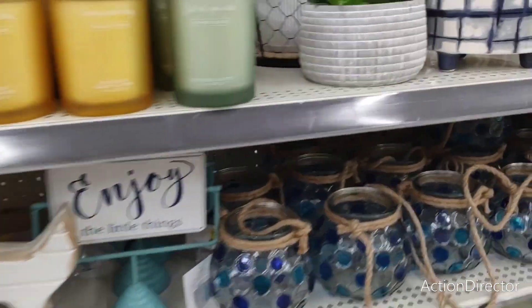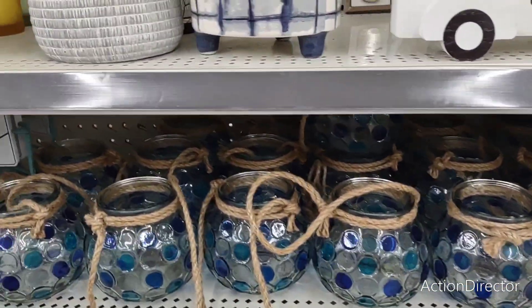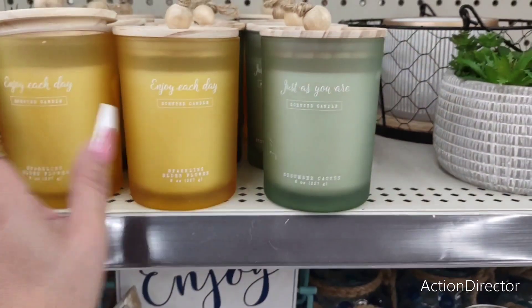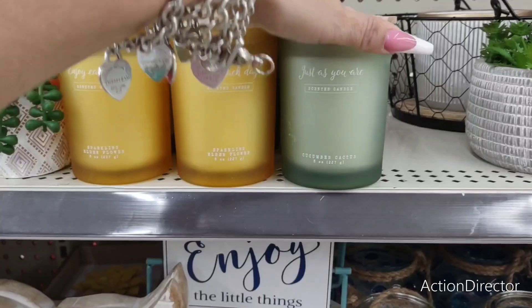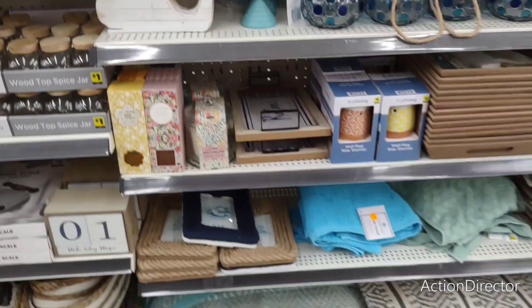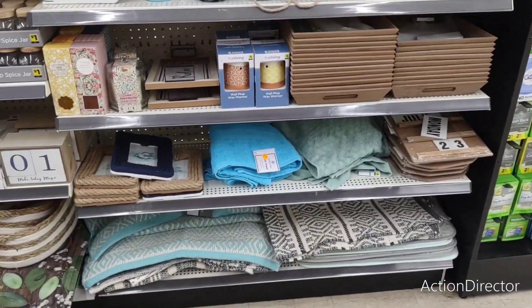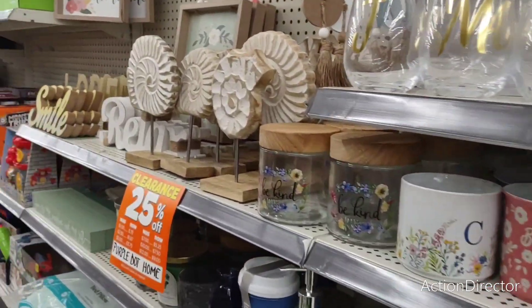Those cherries are expensive — that's what they had at Target. Look at these: cucumber cactus, sparkling, elderflower — all kinds of cool stuff. Yeah, 25% off. I love a sale.